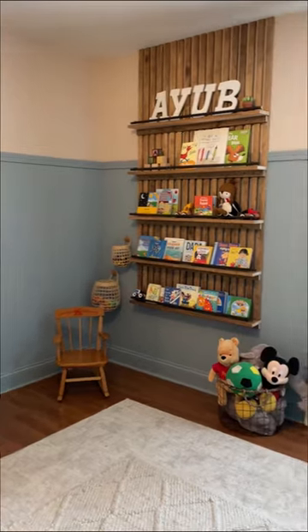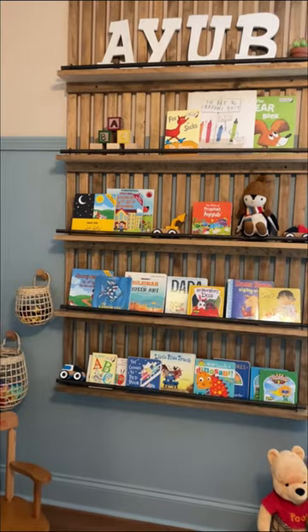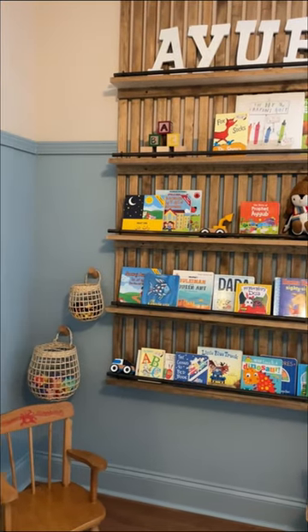Finally it's time to add all the little decor details and the room is done. The clean minimalist look with the accent of the bookshelves is exactly what I envisioned. Let me know what you think and follow along to see the next project I tackle.